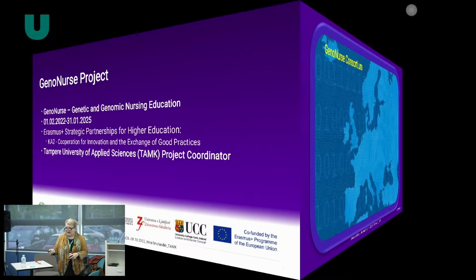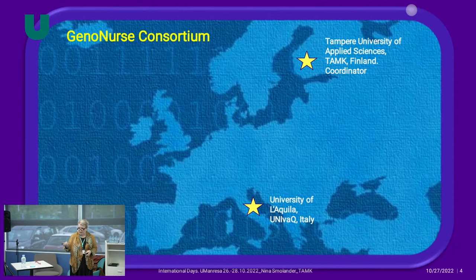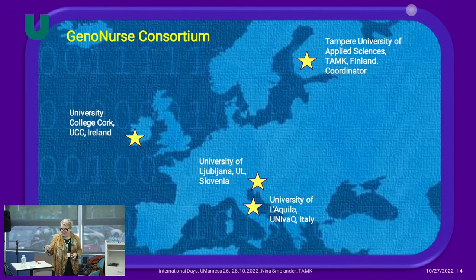Our project team includes our university as coordinator, partners from Italy at the University of L'Aquila, a member from Slovenia, and partners from Ireland at University College Cork. It's really important to know people and be brave enough to connect with them.